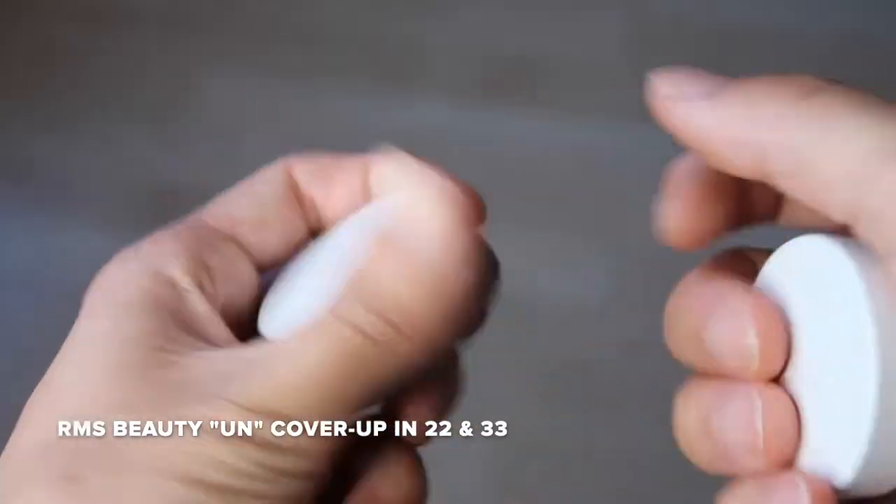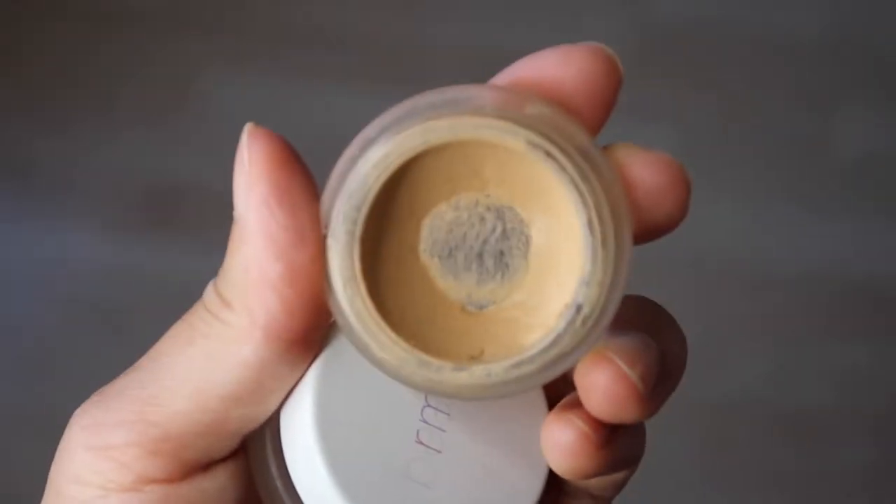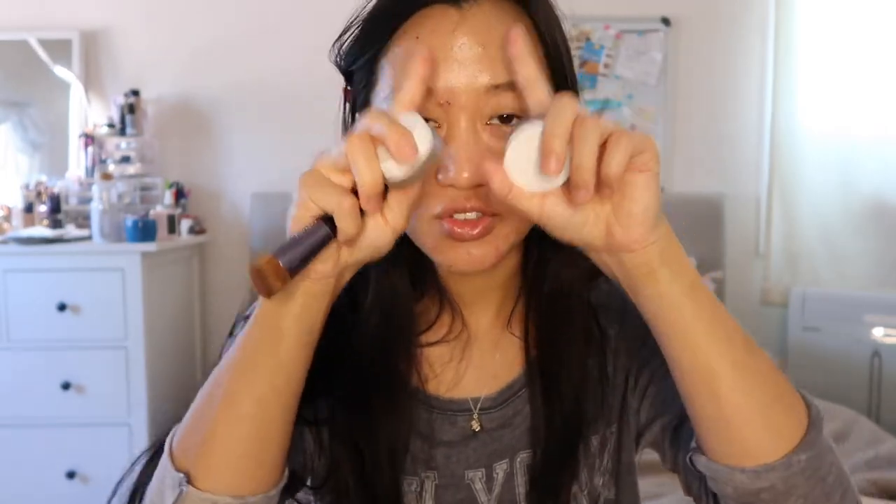I'm just blending this out. These are tinted moisturizers at the end of the day, but this one has slightly more coverage than the other one. I'm really breaking out around my chin and I have these two crazy breakouts by my eyebrow. As you can see, it has a very dewy finish. For my concealer I'm going to be using the RMS Beauty Un Cover-Up in shades 22 and 33 — shade 33 for the outer perimeter of my face and 22 on the inside to help brighten a little bit.